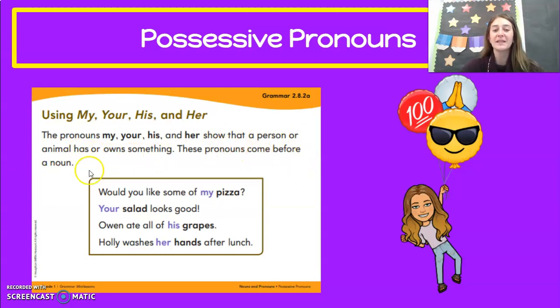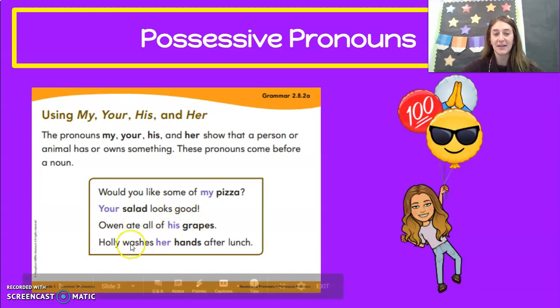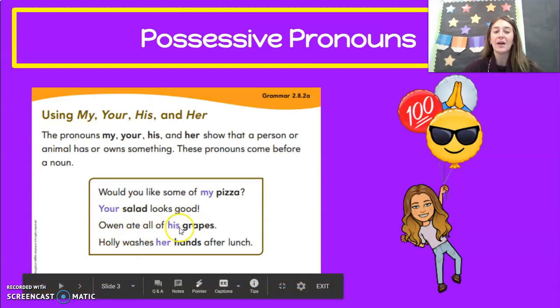These pronouns can come before a noun. So would you like some of my pizza? The pizza is mine — it belongs to me. Your salad looks good. Owen ate all of his grapes. Owen is a boy; the grapes belong to him. Holly washes her hands after lunch. Holly has her own hands, so they belong to Holly — we say her hands.